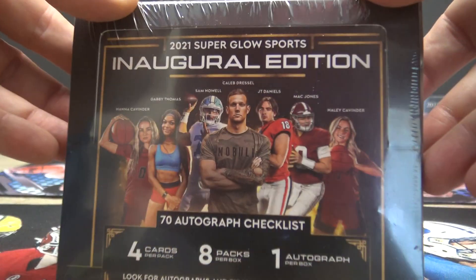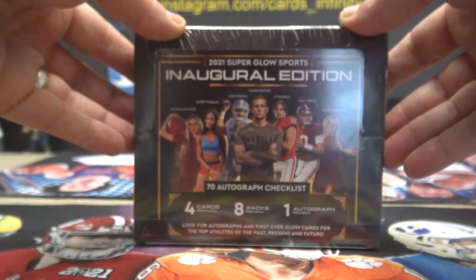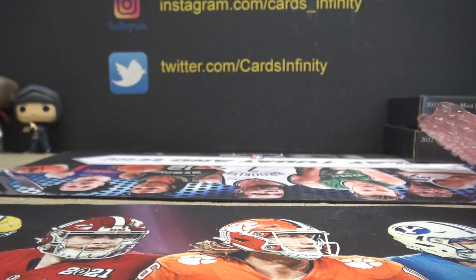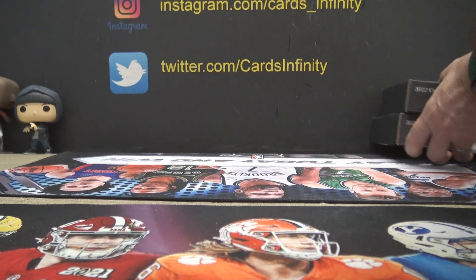Pick the camera in one of those inaugural editions — one autograph. Alright, that's that part. I'll go ahead and open these phone breakers as well.